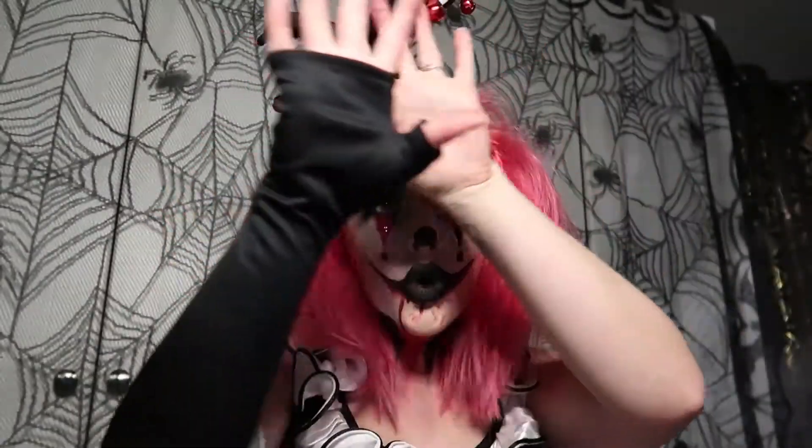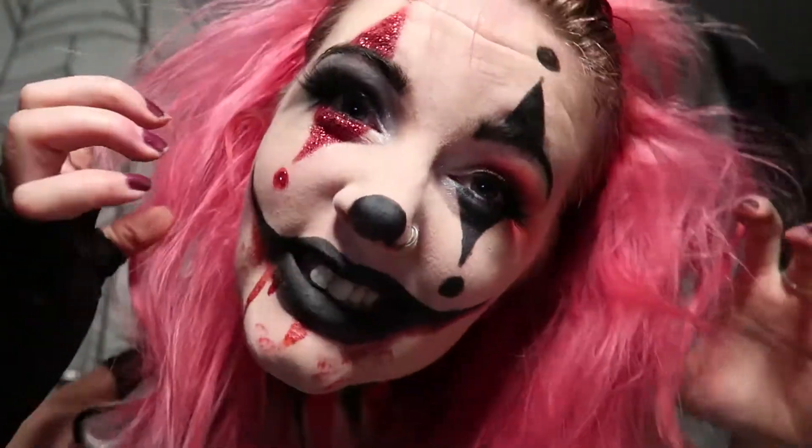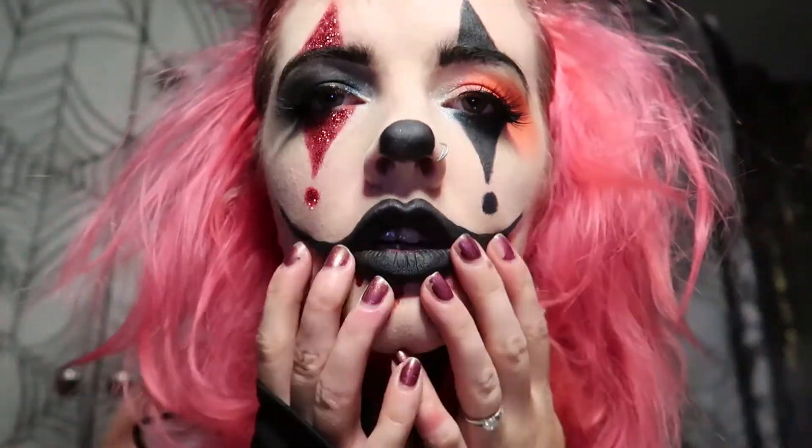And here you have the finished look! I hope you guys enjoy it and like how this looks. Give the video a thumbs up and subscribe if you are new. I hope you enjoyed this video. I'm going to be making some more Halloween makeup looks, so I'm excited. See you guys soon!